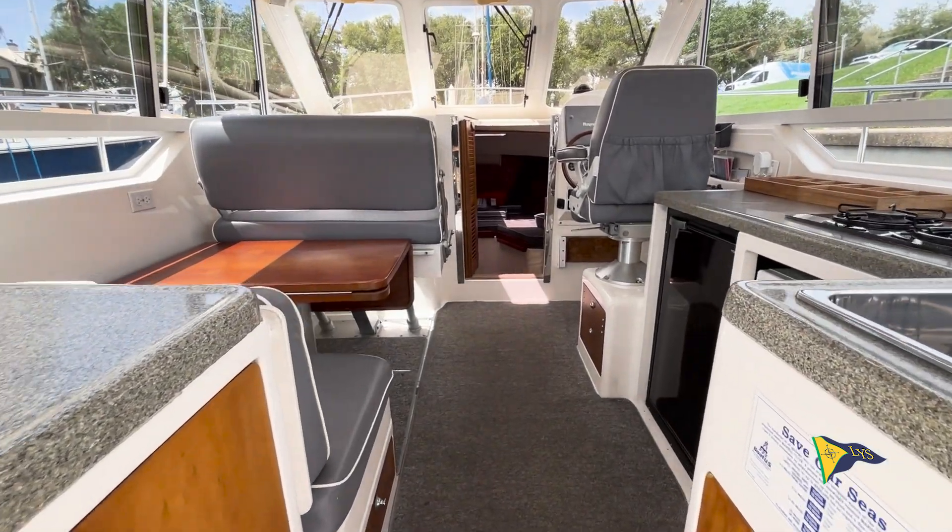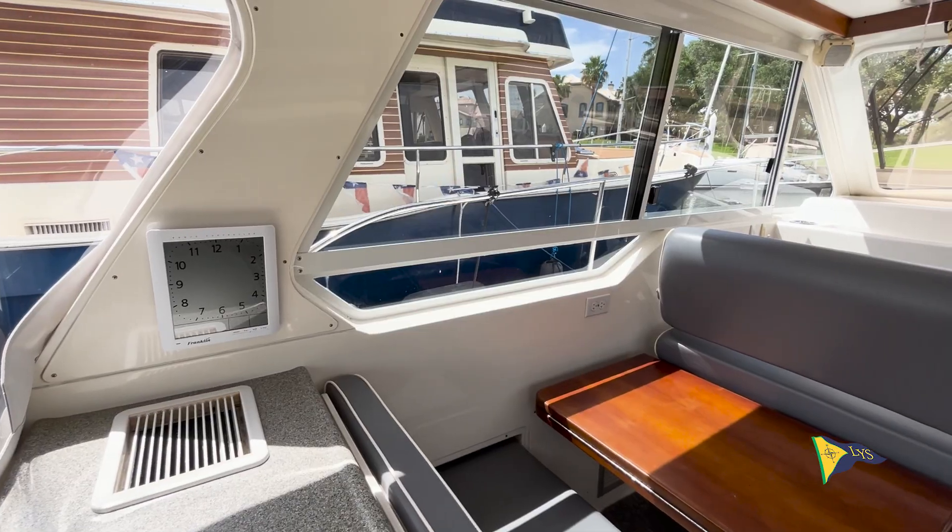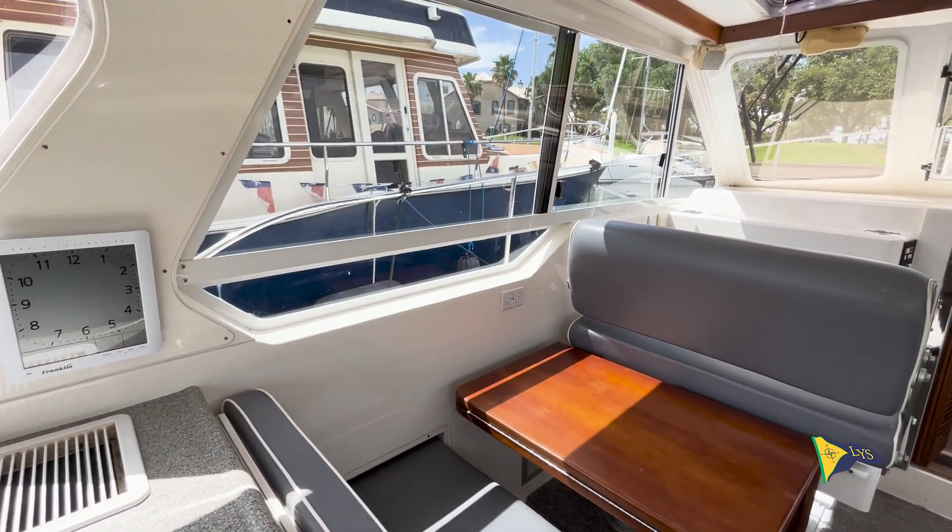The main cabin is bright, open, and bathed in light from the large windows, which offer a terrific view in all directions.